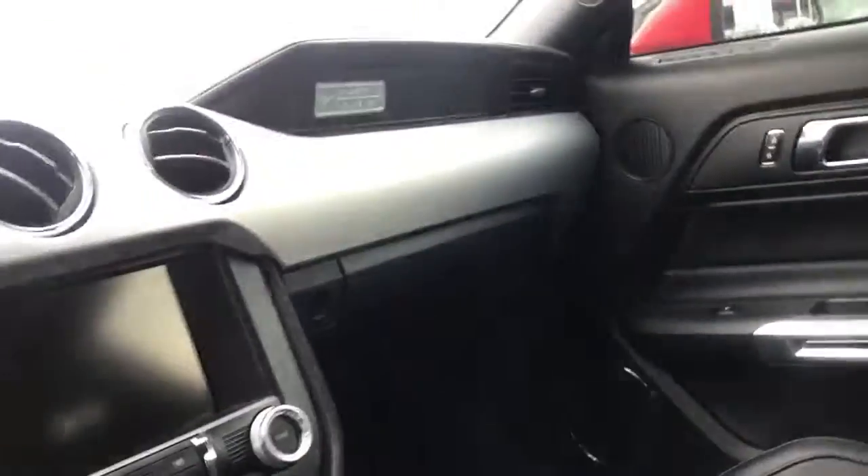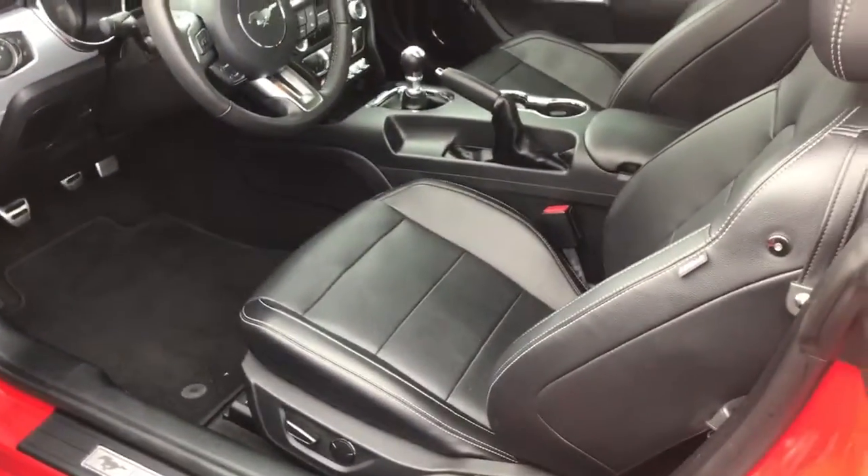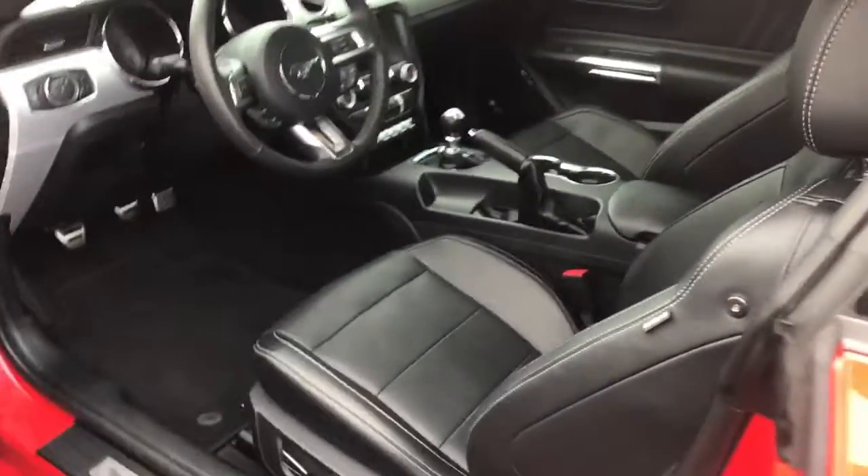This particular vehicle was taken in on trade — the owners just had two kids and the Mustang wasn't going to cut it, so they ended up trading for a Highlander. We're left with this beautiful Mustang here for you.